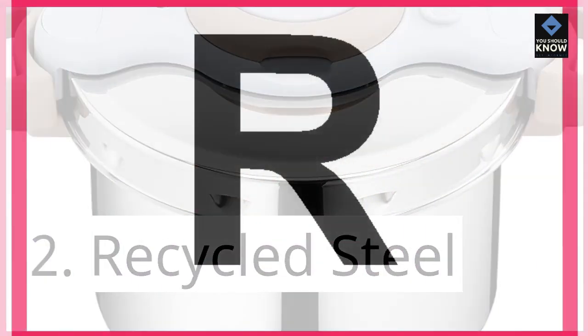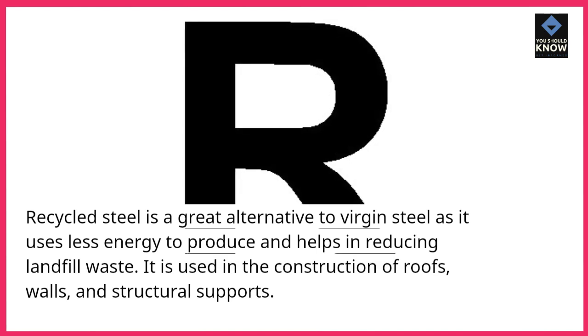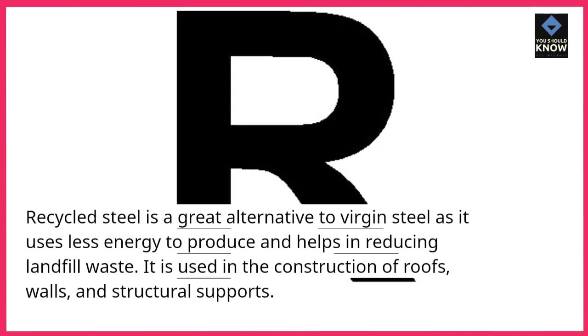Recycled steel is a great alternative to virgin steel as it uses less energy to produce and helps in reducing landfill waste. It is used in the construction of roofs, walls, and structural supports.